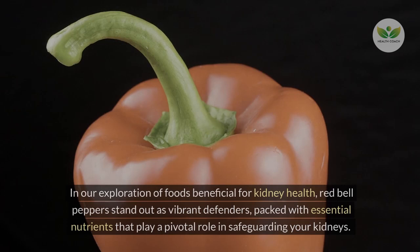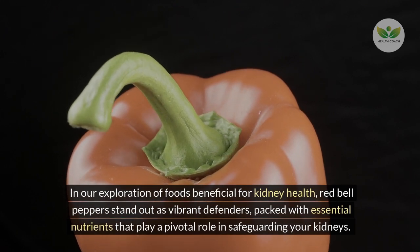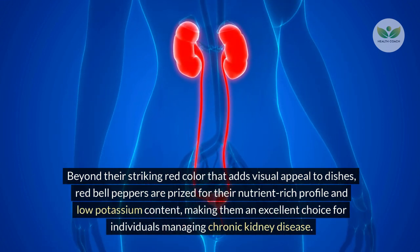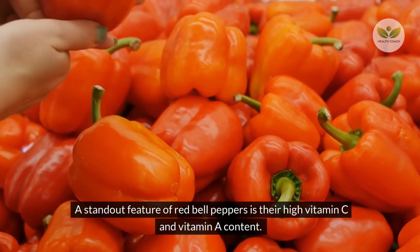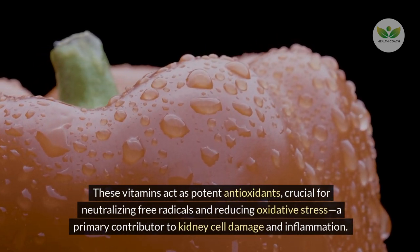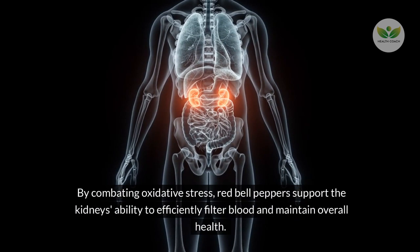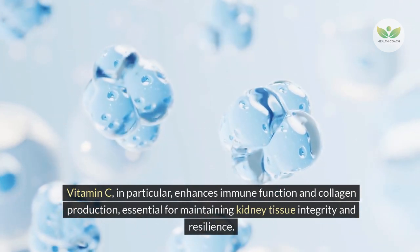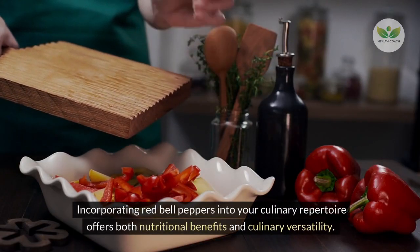Number 7 – Red Bell Peppers. In our exploration of foods beneficial for kidney health, red bell peppers stand out as vibrant defenders, packed with essential nutrients that play a pivotal role in safeguarding your kidneys. They are prized for their nutrient-rich profile and low potassium content, making them an excellent choice for individuals managing chronic kidney disease. A standout feature is their high vitamin C and vitamin A content — potent antioxidants crucial for neutralizing free radicals and reducing oxidative stress, a primary contributor to kidney cell damage.